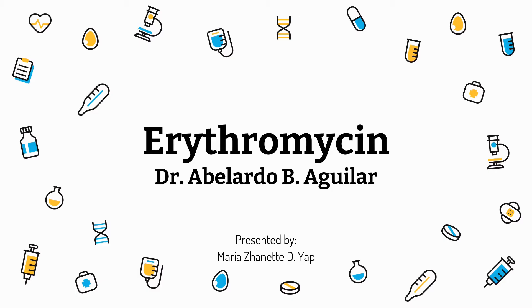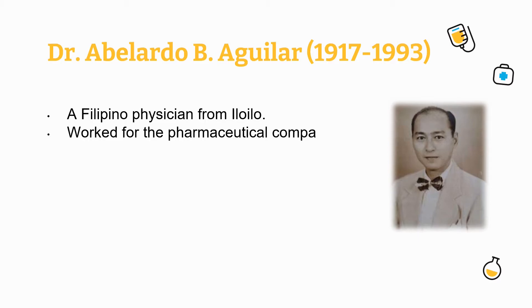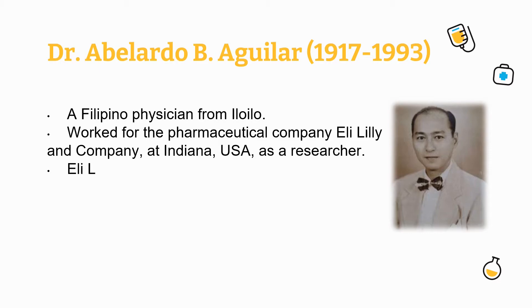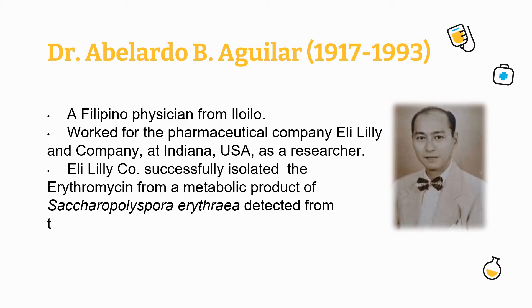Dr. Abelardo P. Aguilar was born on November 3, 1917. He was a Filipino physician from Iloilo. In 1949, he was testing soil samples he found in his pocket and isolated the microorganisms. Certain bacteria led to the discovery of the antibiotic erythromycin. Three years later, on June 28, 1952, Eli Lilly released a memorandum announcing the results of the source of a new antibiotic.